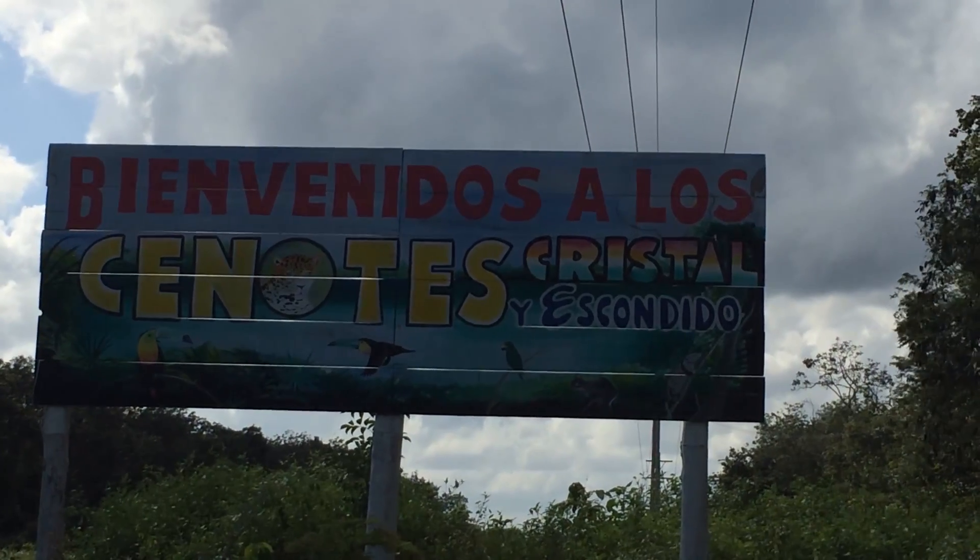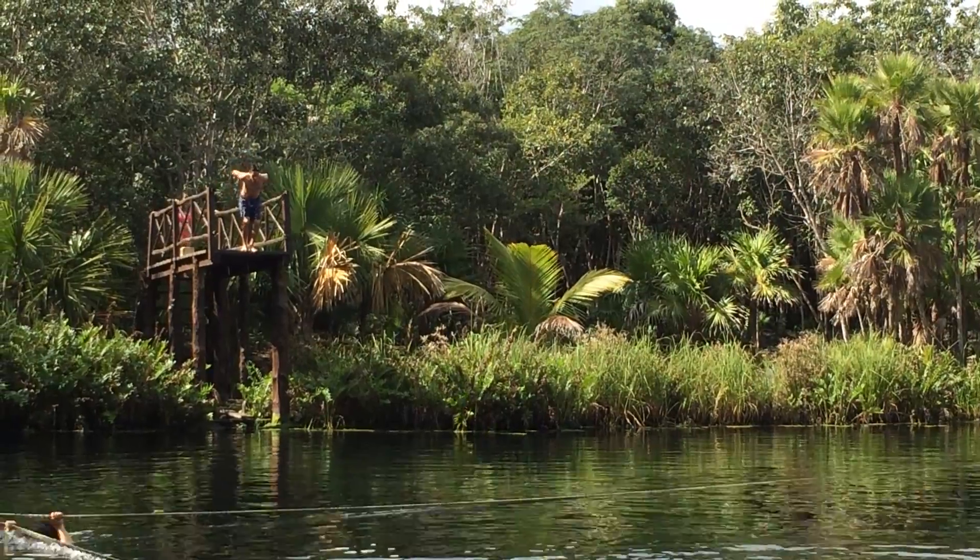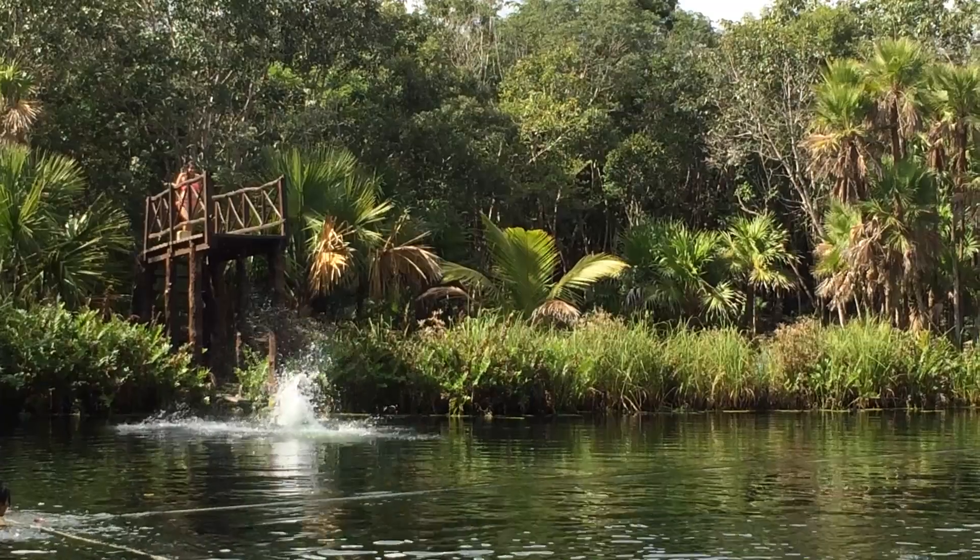Right now we're at Cenote Escondido. A cenote is a natural sinkhole that fills up with water. Ancient Mayans used to use it to bury their dead and give sacrifices — they said it took you into the other world. They had a pretty rad diving board which I just couldn't resist.